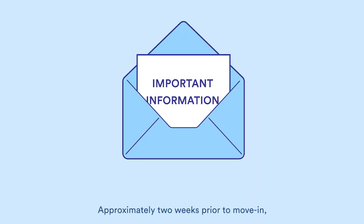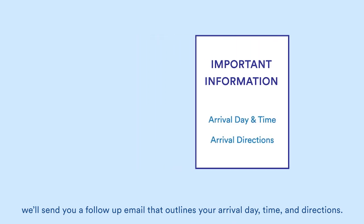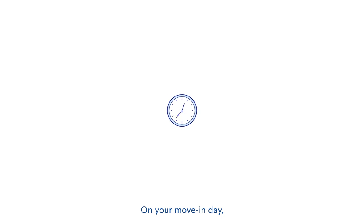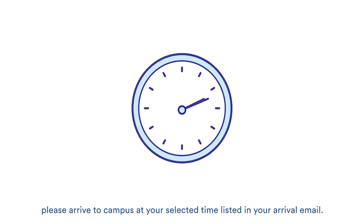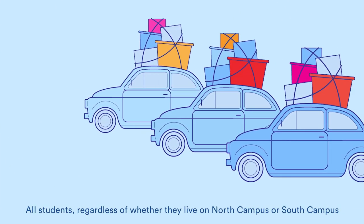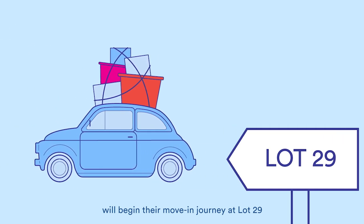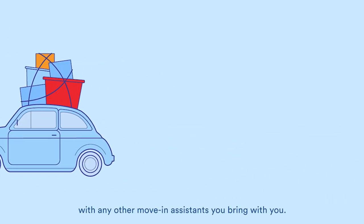Approximately two weeks prior to move-in, we'll send you a follow-up email that outlines your arrival day, time, and directions. On your move-in day, please arrive to campus at your selected time listed in your arrival email. All students, regardless of whether they live on North Campus or South Campus, will begin their move-in journey at Lot 29 with any other move-in assistance you bring with you.